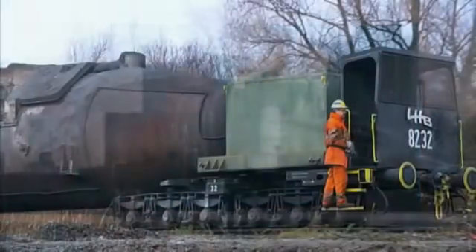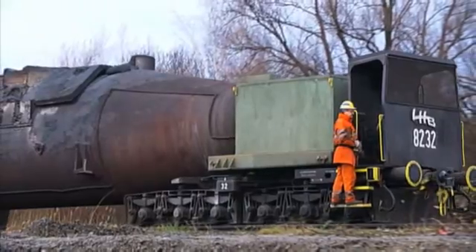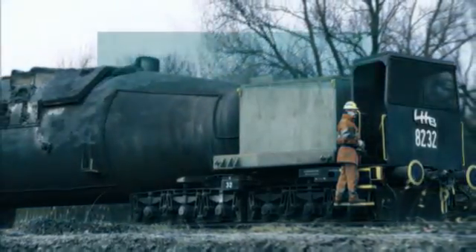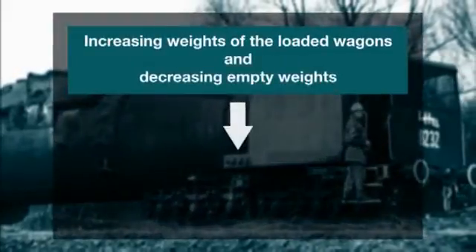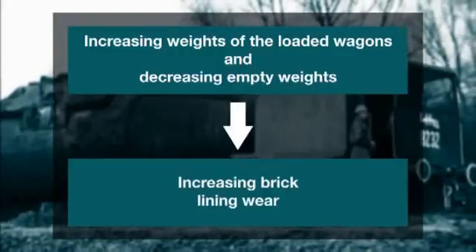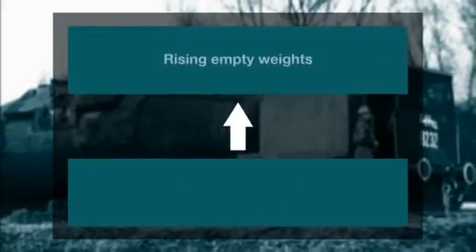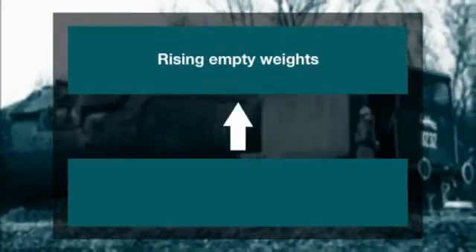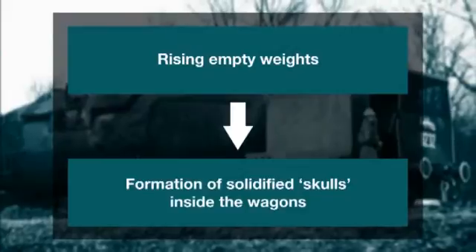The maintenance department uses the weighing data as well to systematically monitor the condition of the fireproof brick lining inside the cars. If the weights of the full wagons increase and the empty weights decrease over time, this indicates that the brick lining is being significantly worn. In contrast, rising empty weights are a sign of solidified skulls building up inside the torpedo cars.